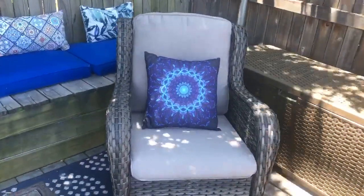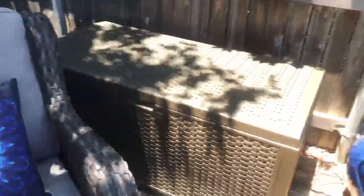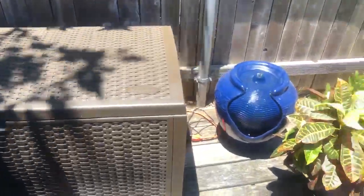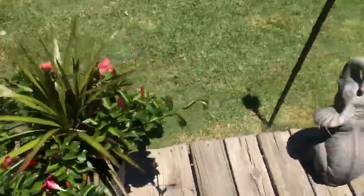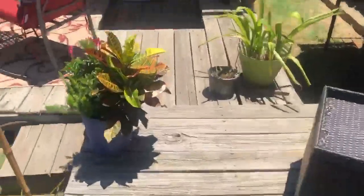So it will always be a protective layer between the tree and the patio. And then there's my storage box that I got from Aldi, and one of my fountains. This area is blue, so I have a blue fountain. And now you can see my plants and my table.